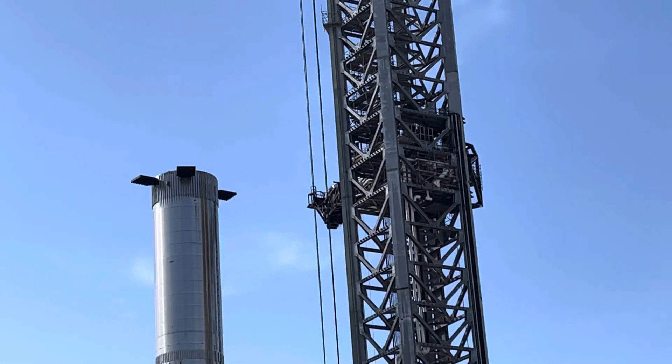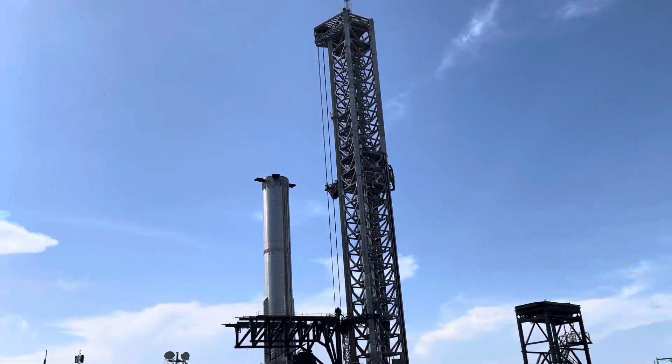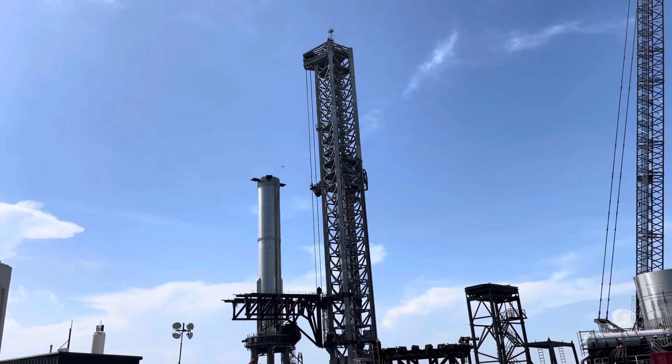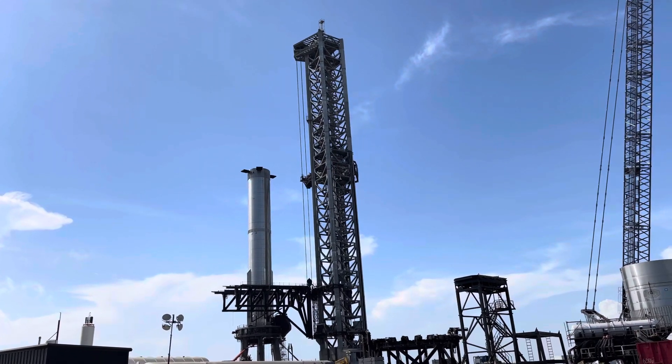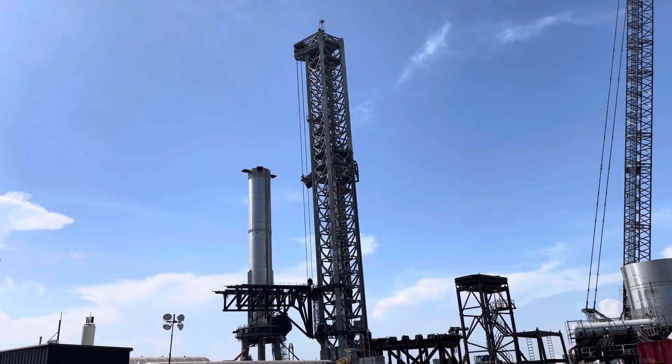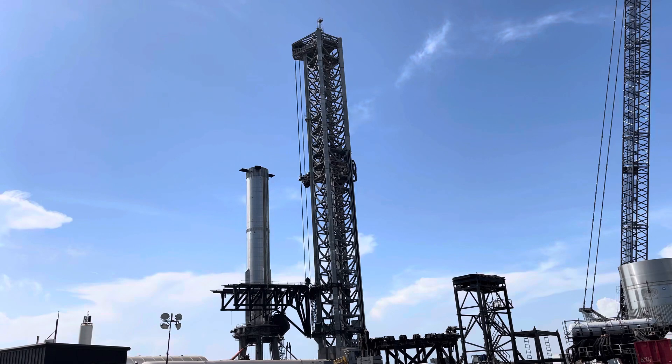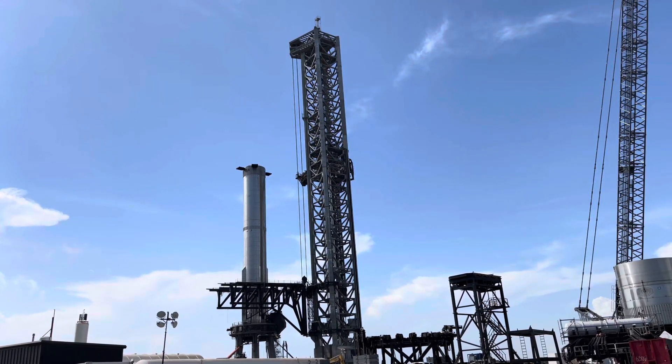I believe we're looking at Booster 7 here — they just fixed it and put it back up. I believe it has fewer engines, so whatever tests are getting ready to do here, maybe another spin prime test. It does not have the full 30-something engines; it's around 20 Raptor engines, I believe.